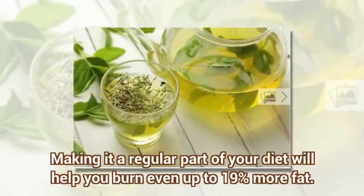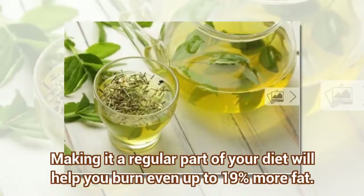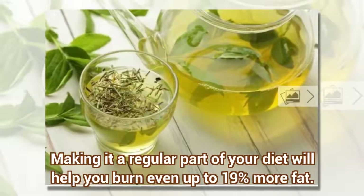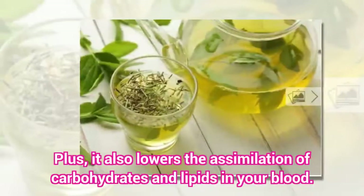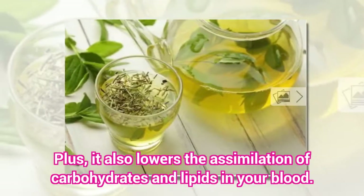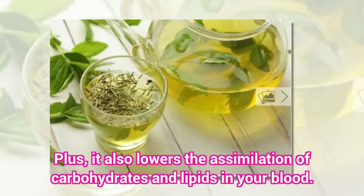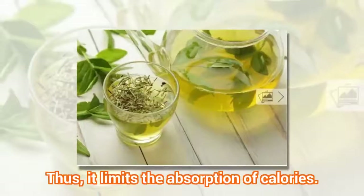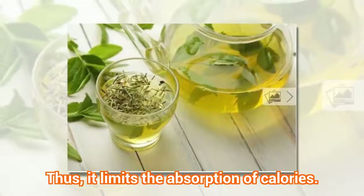Making green tea a regular part of your diet will help you burn up to 19% more fat. It also lowers the assimilation of carbohydrates and lipids in your blood, thus limiting the absorption of calories.